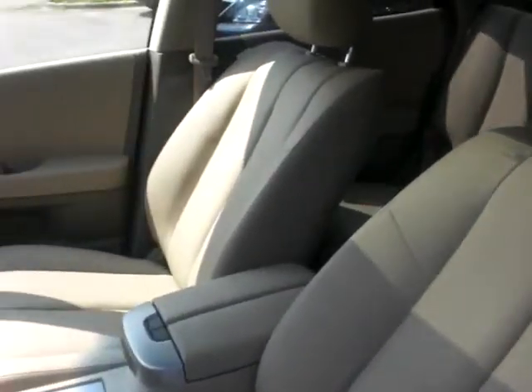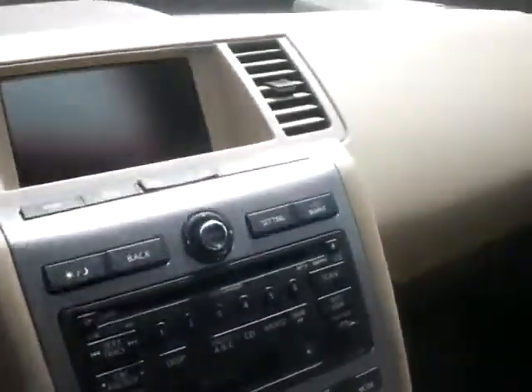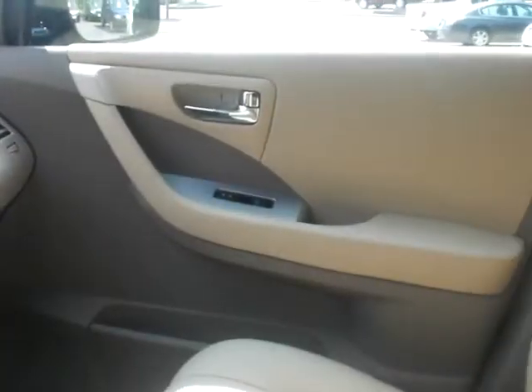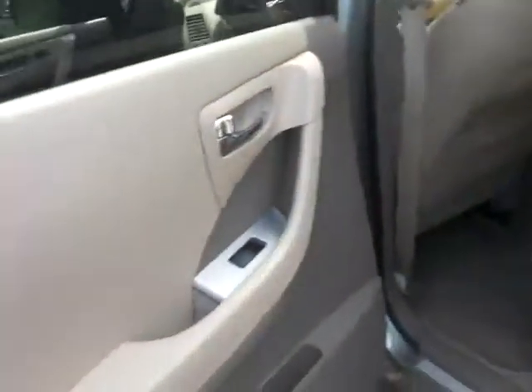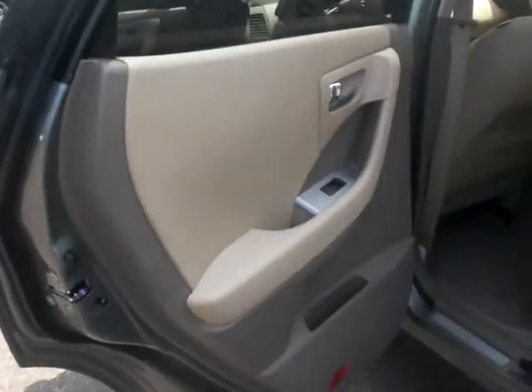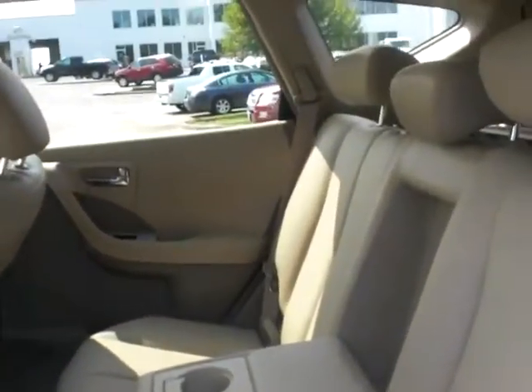Here is the beige interior. So the dash and everything's going to be a little bit different. Super clean. In the back, here's more of it. Same exact vehicle that we were driving a couple days ago.